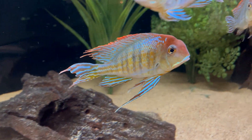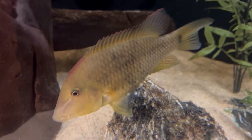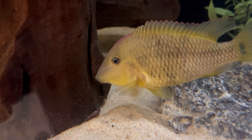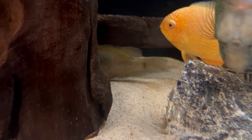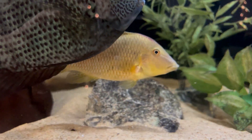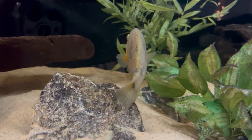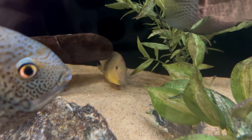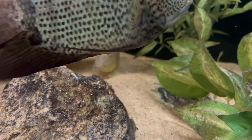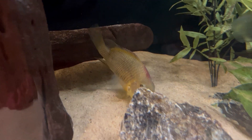I have one Geophagus steindachneri — this is a female. Normally the male steindachneri gets more of a pronounced red hump but this female doesn't have that. It has more of a yellowish tan body with light red coloration on the forehead but not that big hump the males get. However, this female is probably the most aggressive cichlid in this tank, but because it's a 180 gallon aquarium six feet long there's plenty of space for the cichlids to establish territories — so it hasn't been too bad, just a little bit of chasing here and there.